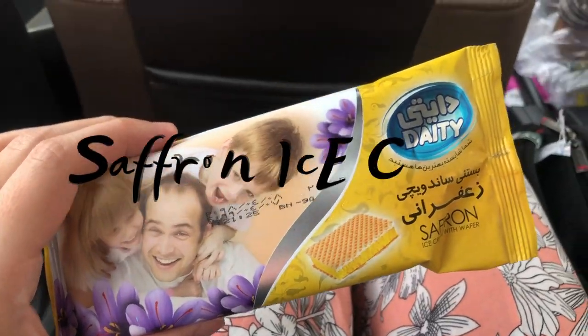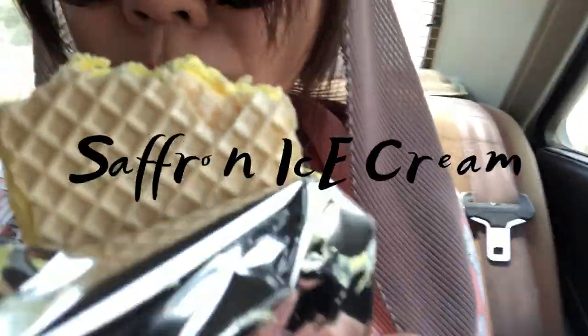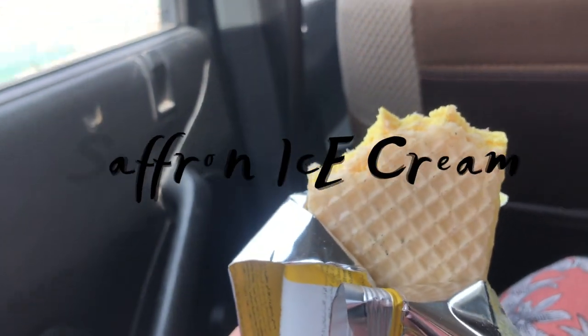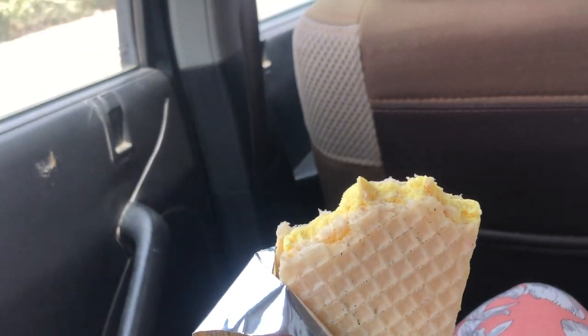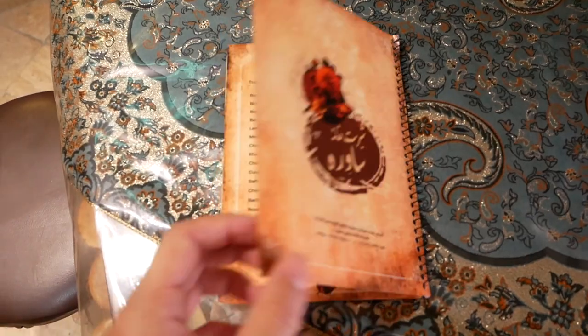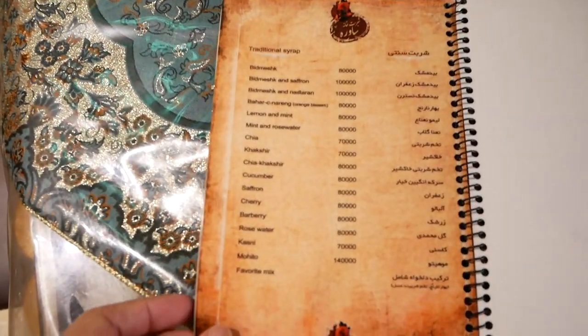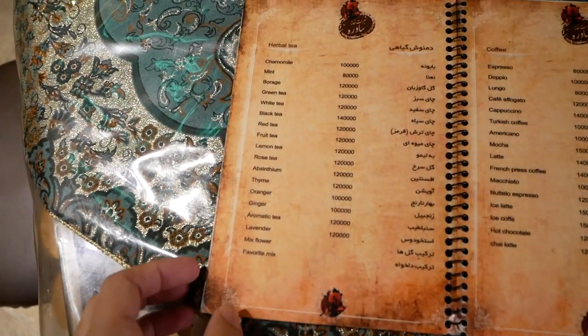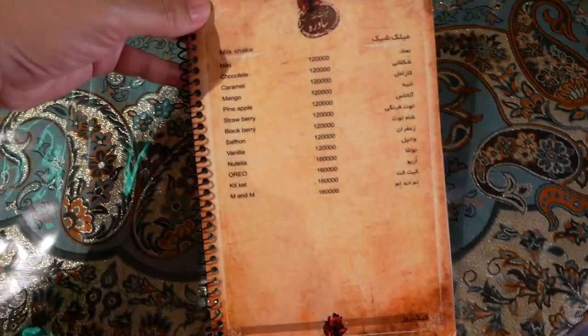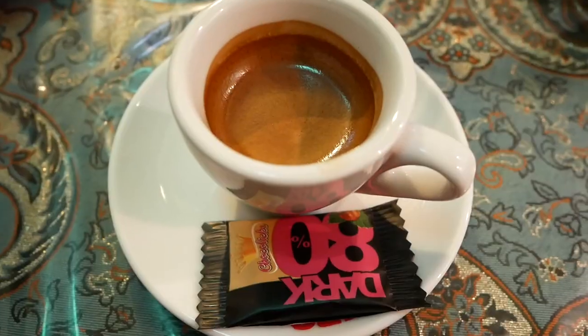One of my favorite discoveries in Iran is the saffron ice cream that comes between a wafer. For local cafes that you can find in every city, they usually serve Western-style espresso too.